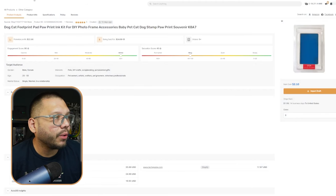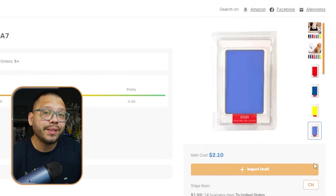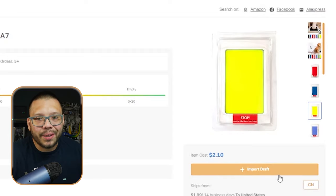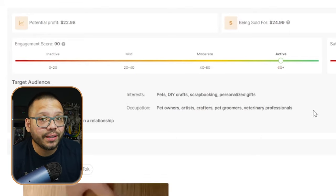One of the best things about this is that it can be used with multiple pets. We can find it over at the AutoDS Marketplace and it comes with a few different colors, so you're not limited to just black — if somebody has multiple pets, you can do a red one, a black one, and a yellow one. Looking at the stats on the product page, this is actually very active right now on social media — there's a lot of buzz around this product.